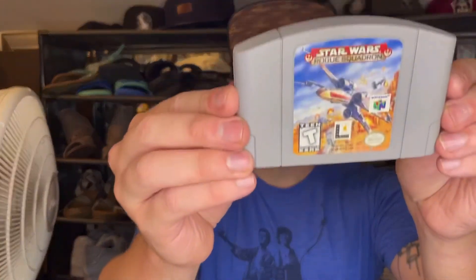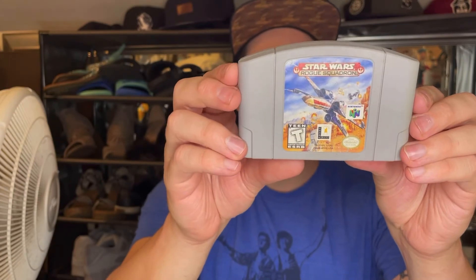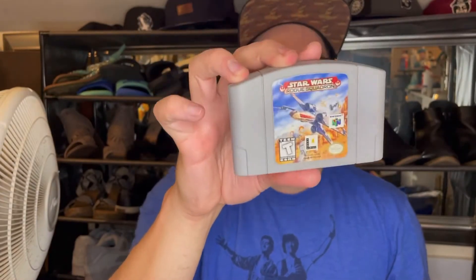Last but not least we have an N64 game. I can see it's got a Blockbuster Video sticker on the back — Star Wars Rogue Squadron! I have yet to play this one. I have played Rogue Squadron 2 on the GameCube, which is really cool. I've heard this is also a good one. I've got a really good box this month.